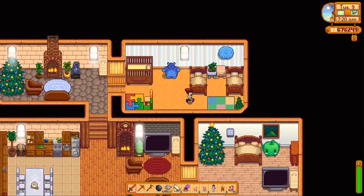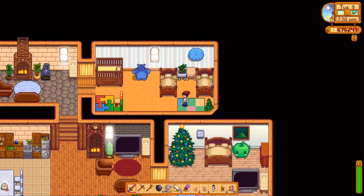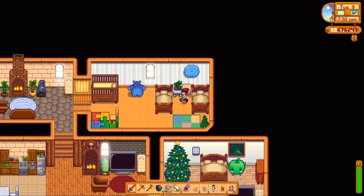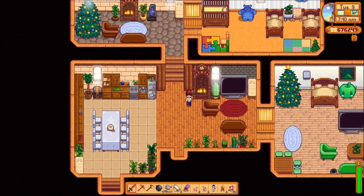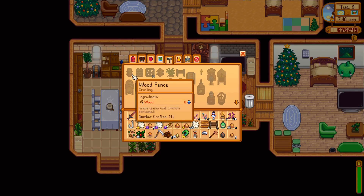I did have a Christmas tree over here but it looked really big and it was blocking this bed. I also had something else on this bed stand but it just looked kind of busy. That is my house tour — I might change it up for different seasons, I'm not sure.